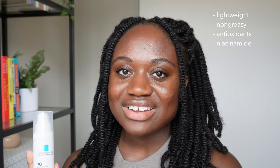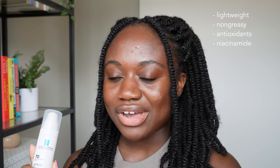You can find it at Amazon, CVS, your local drugstore — pretty much anywhere. They claim that it's lightweight and non-greasy — we'll talk about that. It's formulated with antioxidants and niacinamide, which is a vitamin B3, and they claim it's a sheer lotion sunscreen, so I'll show you what it looks like.